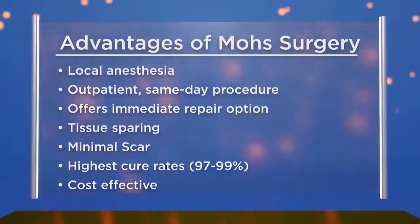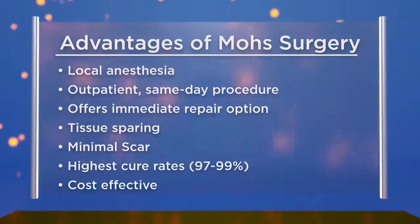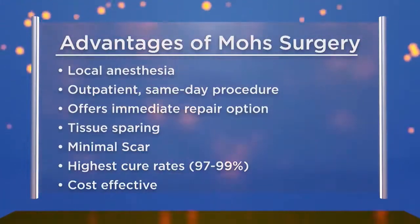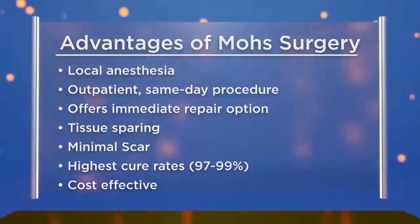The music you heard was added by our production team — not actually played during surgery. The doctor plays a mix of 60s and 70s on Pandora, and patients say they want to come back for the music. Patients are awake — that's one advantage of Mohs surgery: it's a completely outpatient procedure under local anesthesia, no general anesthesia needed. When you leave that day, you know you're cancer-free. It's tissue-sparing, giving the smallest possible scar, the best cosmetic result, and the highest cure rate — 99% — and it's extremely cost-effective because everything is done under local anesthesia in the clinic, then you're stitched up once you're all clear.